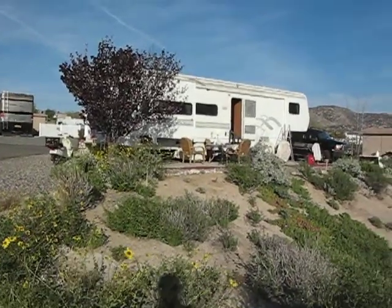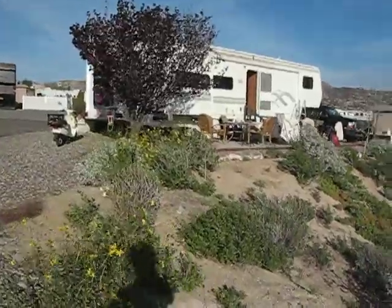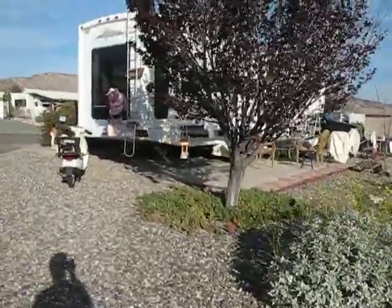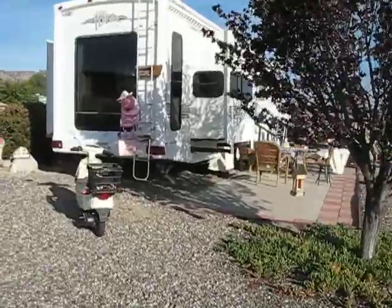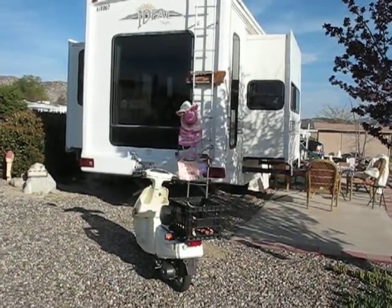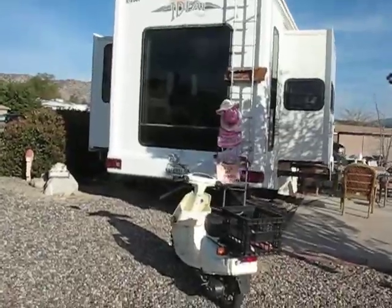Here is our brand new to us 1997 Alpha Ideal fifth wheel. Our old one was a 30 footer; this one we have now upgraded to a 40 foot one. On the back you can see we've got a picture window, a slide out on the south side, and a slide out on the north side.